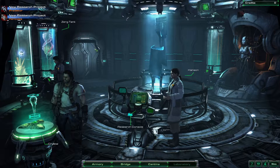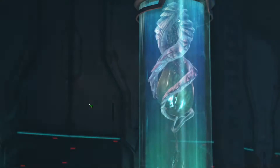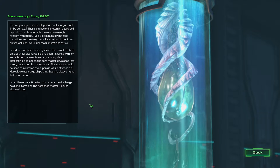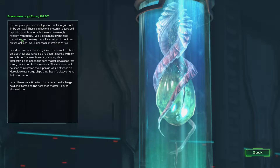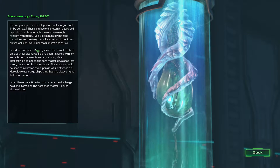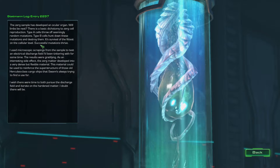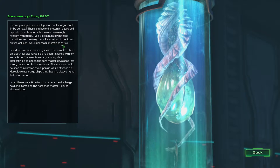We actually do have some new research that we can do - the Zerg research. The Zerg sample has developed an ocular organ. Will limbs be next? There is a basic dichotomy to Zerg cell reproduction: Type A cells throw off seemingly random mutations, while Type B cells hunt down these mutations and destroy them. It's survival of the fittest on the cellular level.